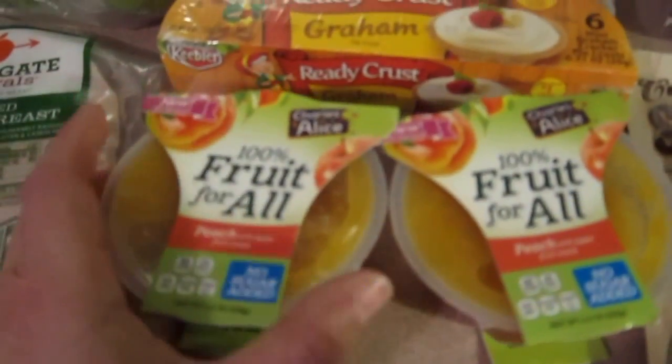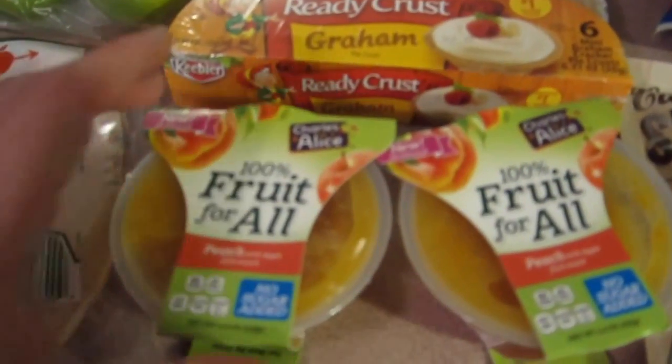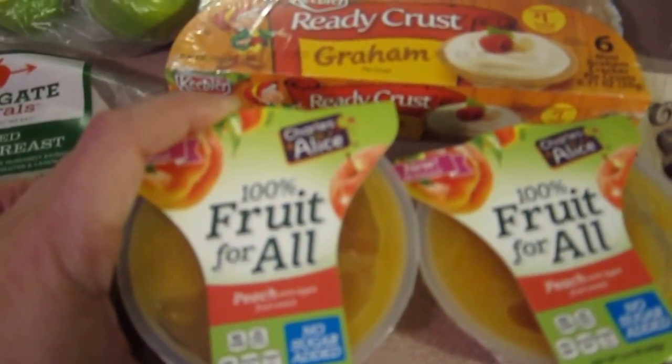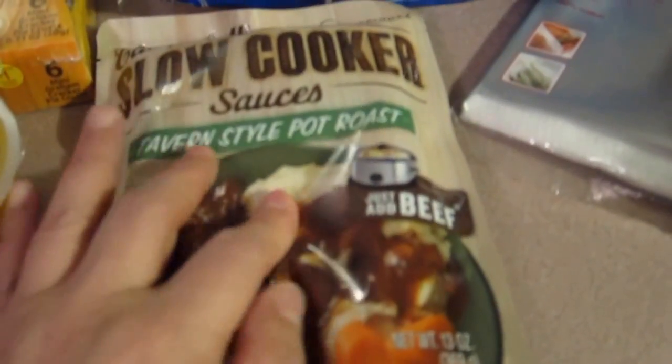These were on special and there was a dollar-off coupon for them. It's like applesauce but in peach flavor, so I got two to try — one for me and one for Ashley, since we both like applesauce but nobody else in the family really does.